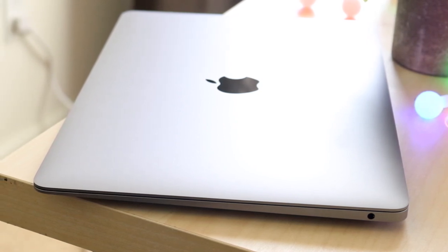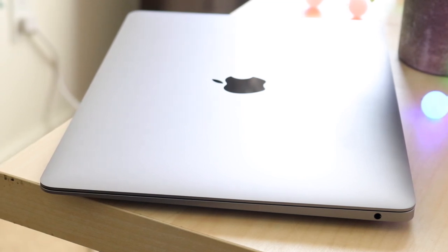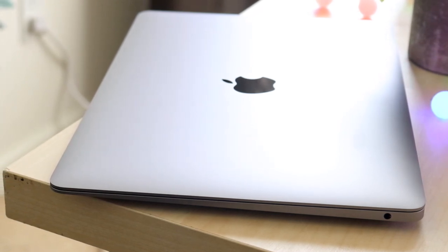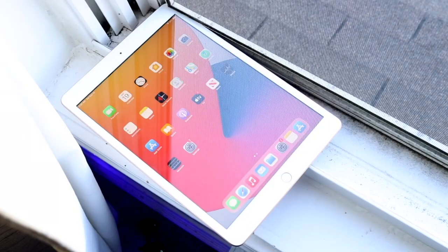The cheapest MacBook you can buy right now, which is the M1 MacBook Air, is a very good MacBook. People are saying it's probably one of the best-priced MacBooks out there, and I probably agree — this is a very good machine.